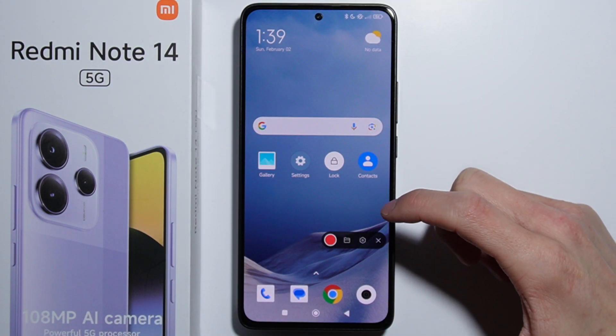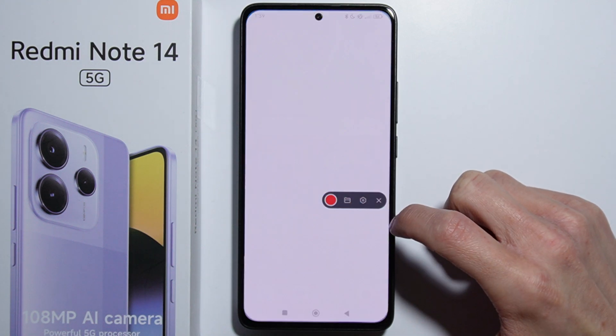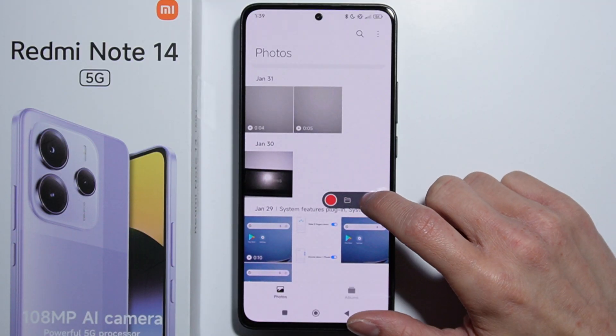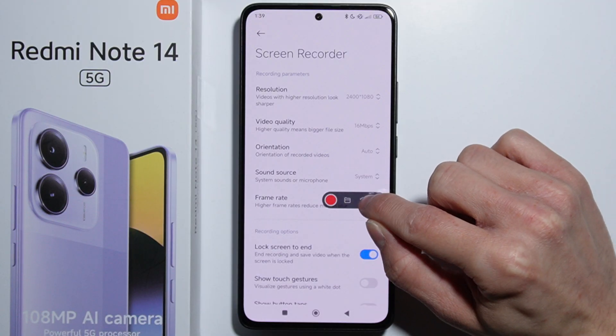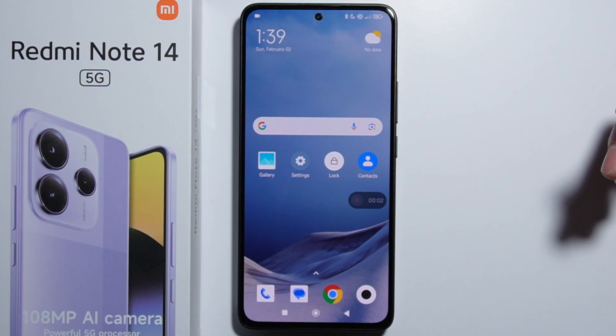Right here we have the screen recorder. What we can do with it is open the catalog with recorded videos, open the settings of the screen recorder, turn off or disable this widget, and there is also the button to simply start recording.